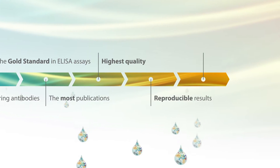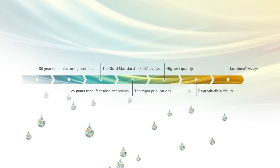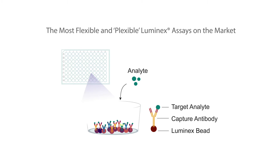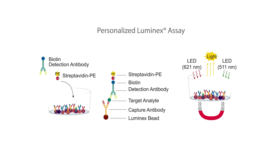Reproducible results are essential. The same attributes that allowed us to gain your trust are built into our Luminex assays. We used our expertise in immunoassay development to create a diluent that allows you to build a personalized Luminex assay with up to 100 analytes.